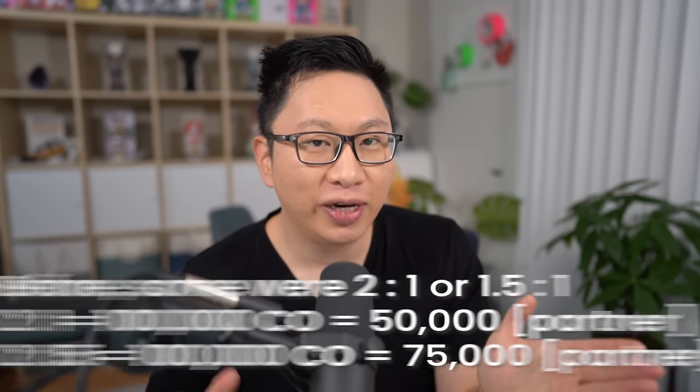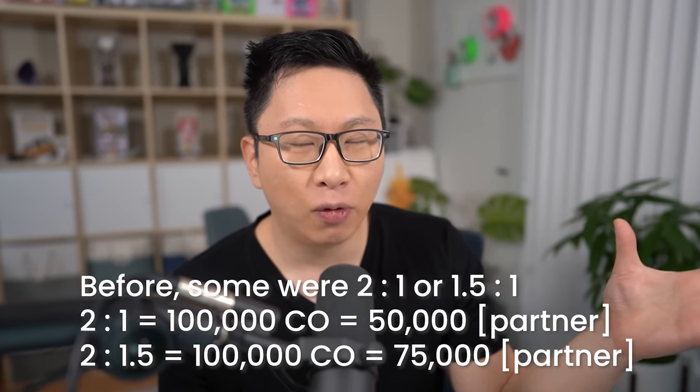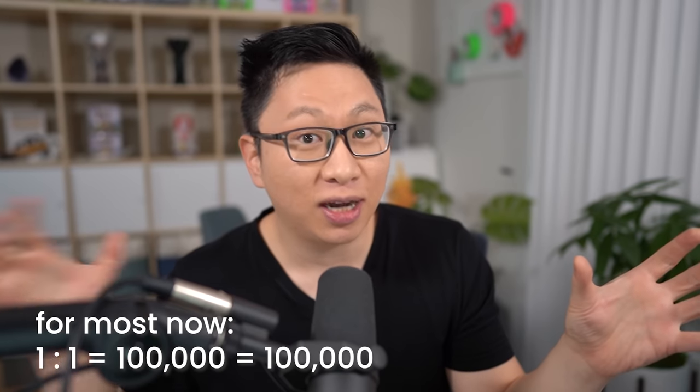Capital One Miles can be transferred out to a bunch of partners and Capital One keeps adding to this list. Some high-value ones include Air Canada Aeroplan, Turkish Airlines, and Singapore Airlines, while Emirates and Qantas are ones you've heard of but might be harder to maximize. As of filming, the transfer rate is one-to-one, which is a significant improvement — Capital One used to have some of these at two-to-one, meaning you'd need 100,000 points just to get 50,000.